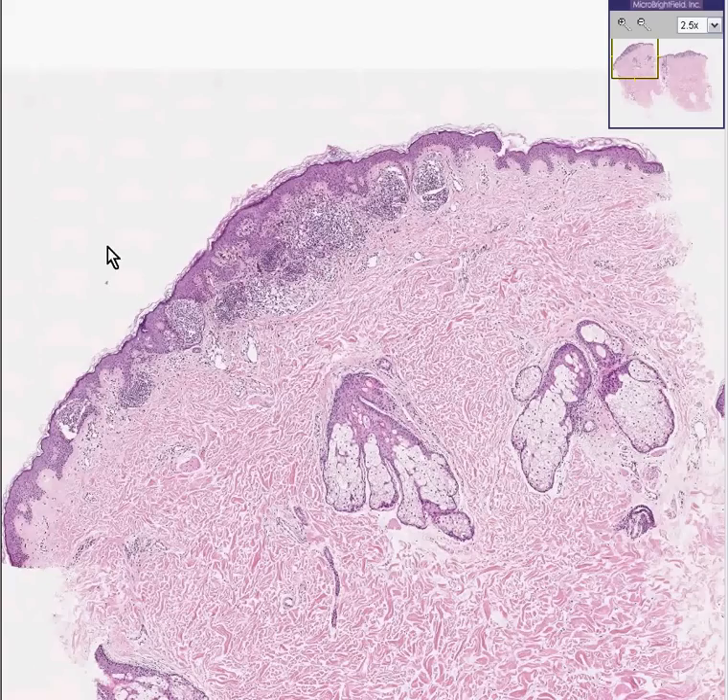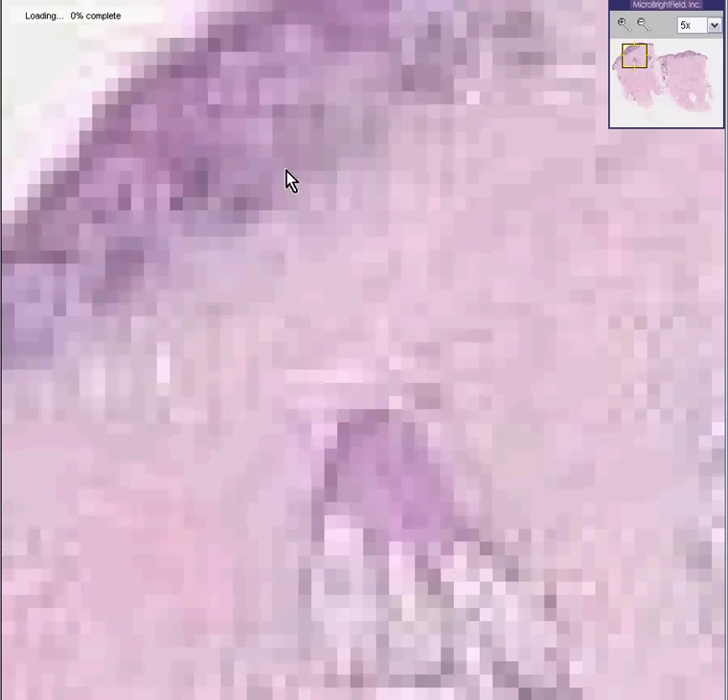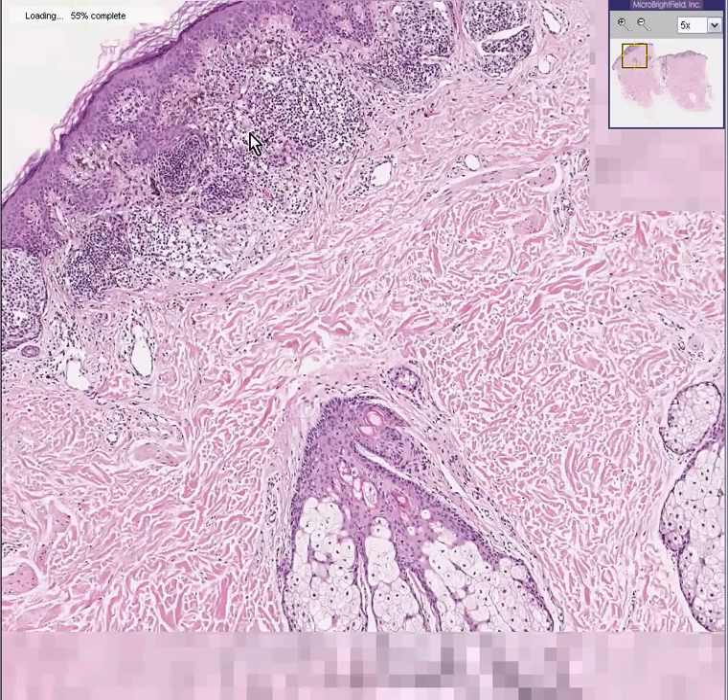You're all focusing your attention and not listening to me because you see all of these cells predominantly near the dermal-epidermal junction and they look dark. So you're already thinking this is some kind of nevus. And you're correct. It is some kind of nevus.